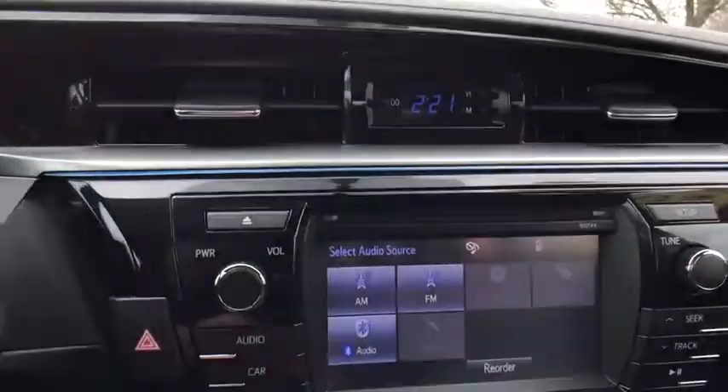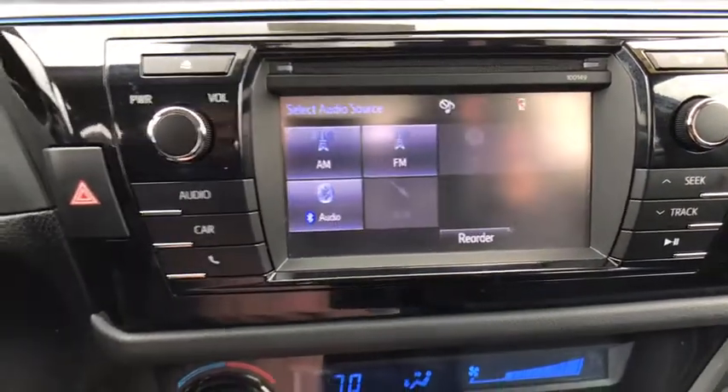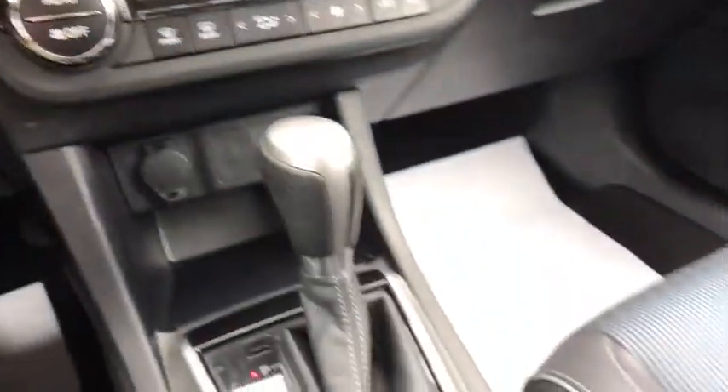Fog light, remote keyless entry, brake assist, panic alarm, tachometer, cloth seat trim, front bucket seats, driver vanity mirror.